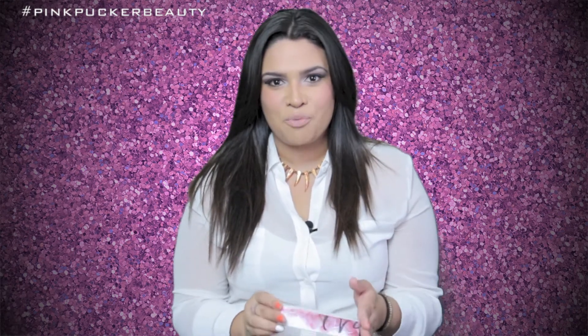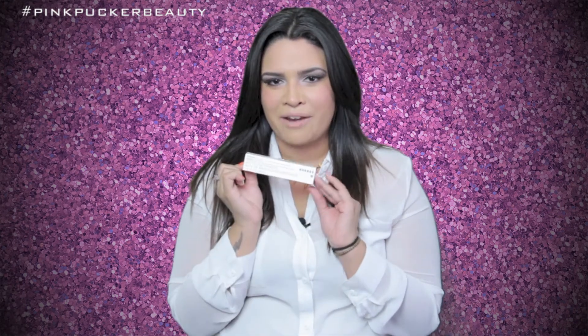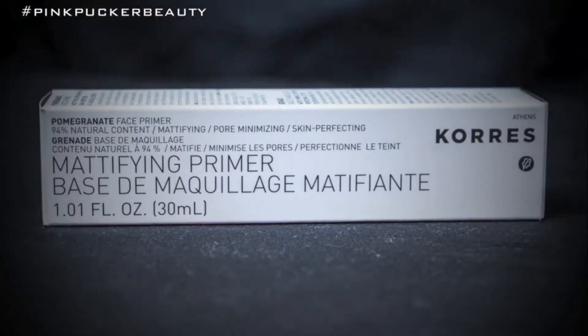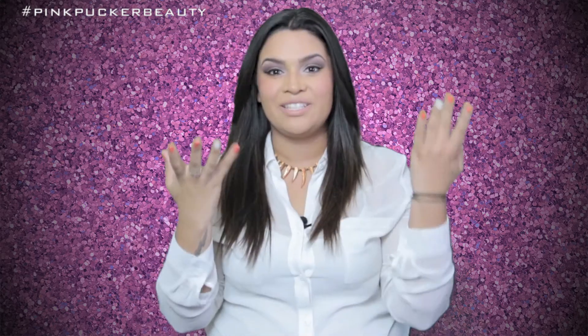One of my favorite new products is the Coarse Mattifying Primer. They use a lot of natural ingredients — apricots, pomegranate, wild roses — so it really makes it feel like you don't have anything on. It's a really great product; it keeps me matte throughout the day. I use it just in my T-zone and it keeps me flawless pretty much all day, gives me a natural glow. It was a little more on the pricey side at $33, but it'll mat you down and keep you shine-free.